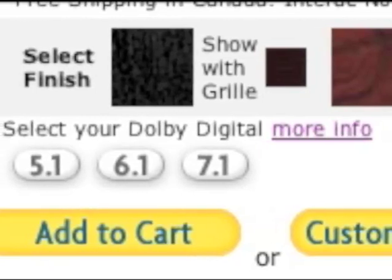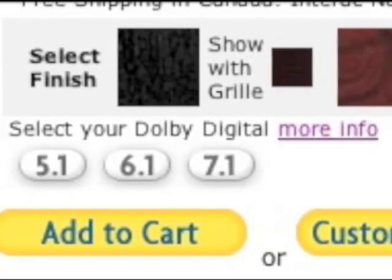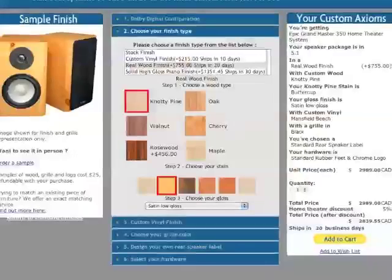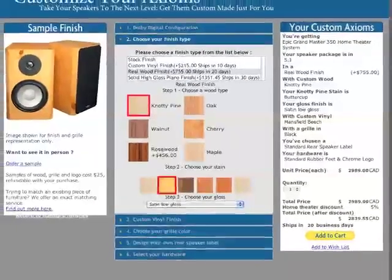The system is in stock in Black Oak with Black Grills or Boston Cherry with Black Grills. There are hundreds of other color combinations you can choose from by clicking on Customize Yours to launch our finish selector.